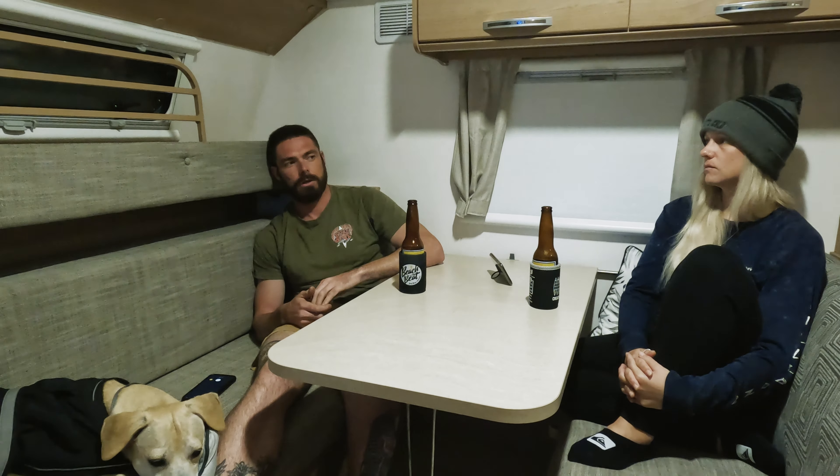Look, it's not the best fuel economy, but maybe we'd get better economy if we had a big expensive V8 idling lower while towing. We're pretty happy with the economy of the Hilux at the moment.